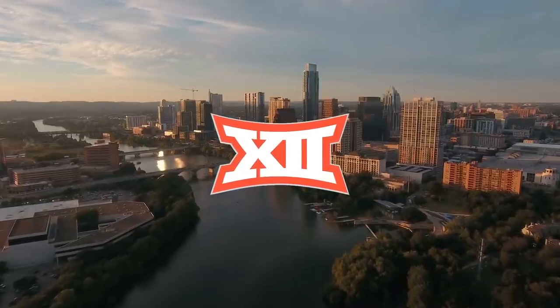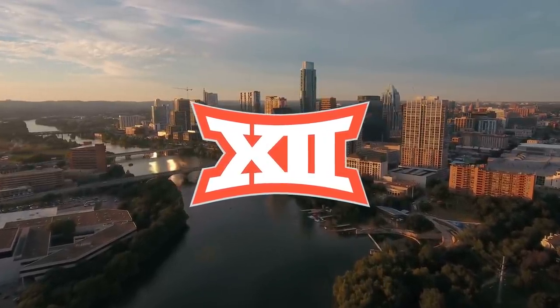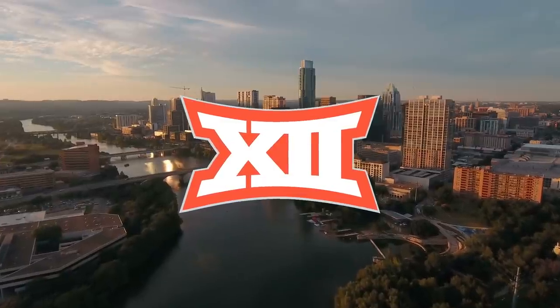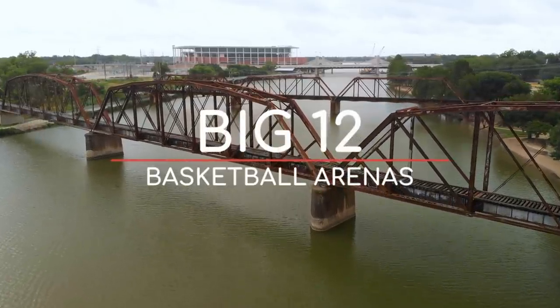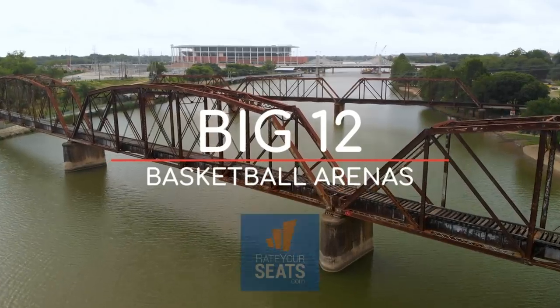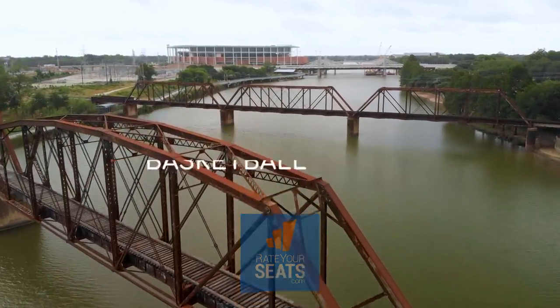The Big 12 features some of the most famous and historic venues in college basketball, but also some more modern arenas with incredible designs. Here are the 10 Big 12 Basketball Arenas. Thank you to RateYourSeats.com for providing most of the interior shots you'll see in this video.